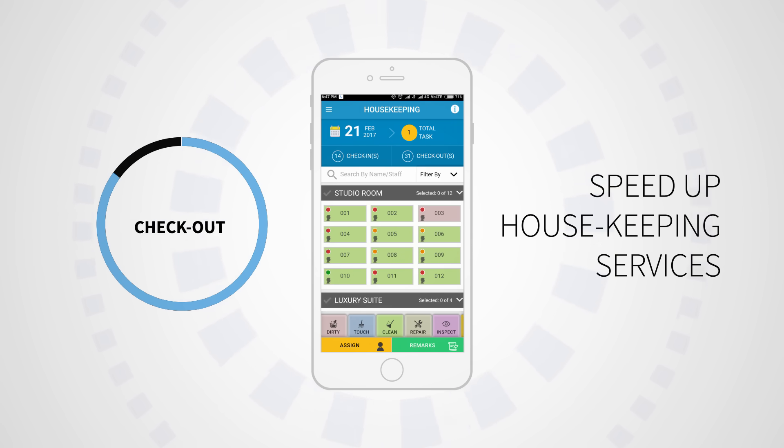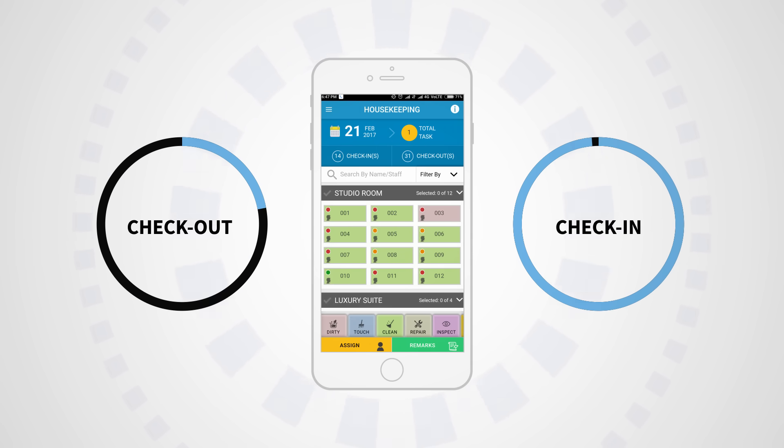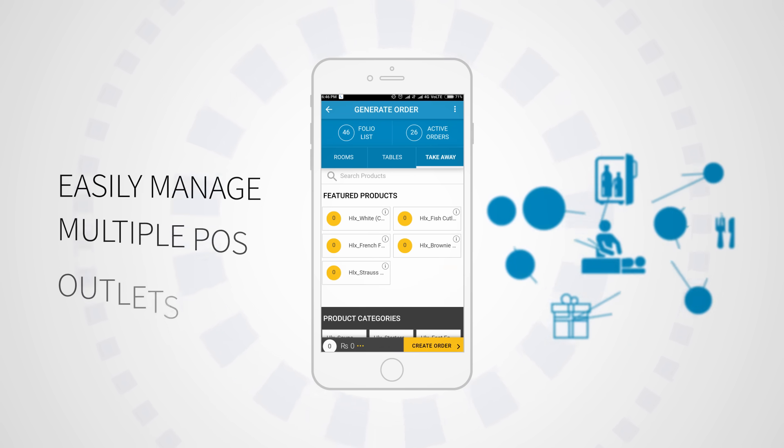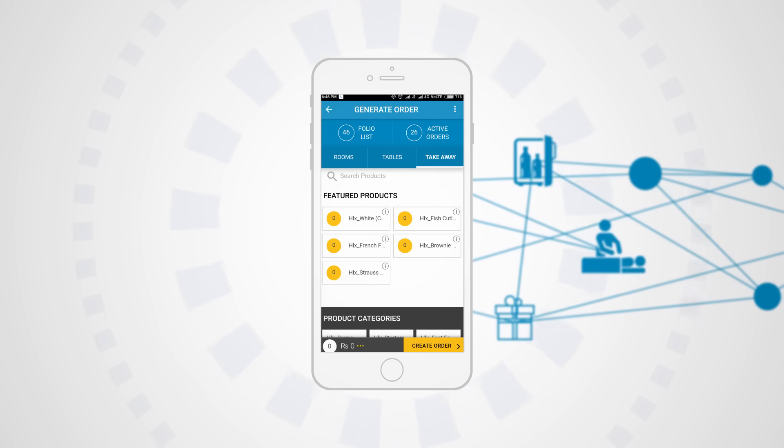Speed up housekeeping services. Reduce the time between check-out and check-in and allow your guests to check-in earlier. Easily manage multiple point-of-sale outlets. Coordinate efficiently with other departments and reduce paperwork.